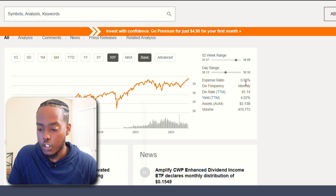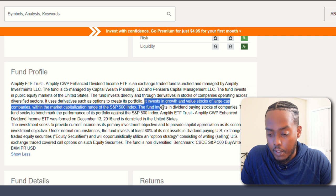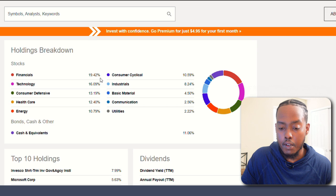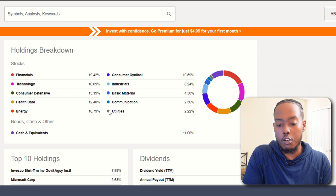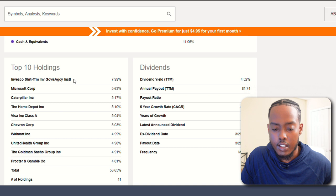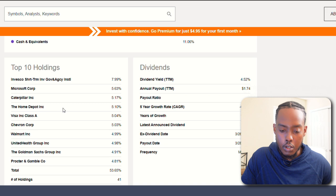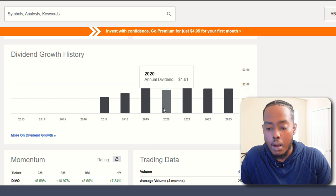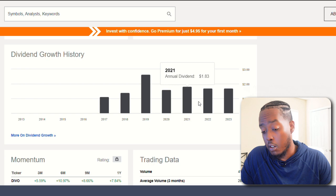This position invests in growth and value stocks of large cap companies within the market cap range of the S&P 500. Holdings breakdown: 19% financial, 16% tech, 13% consumer defensive, and then healthcare and energy at 12% and almost 11% respectively. Top holdings include Invesco short-term government agency, Microsoft, Caterpillar, Home Depot, Visa, Walmart, and Chevron — not bad at all. Dividend growth had a peak at $2.63 in 2019, dropped in 2020, crept up in 2021, then stabilized. This is a position I'd probably keep looking at, especially for the monthly dividend payouts.